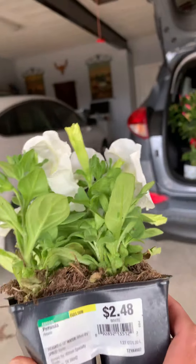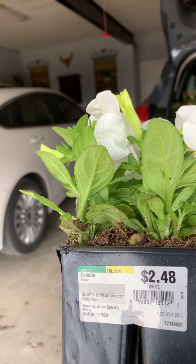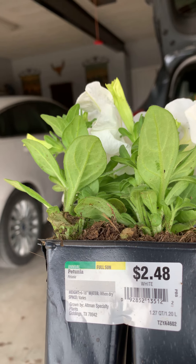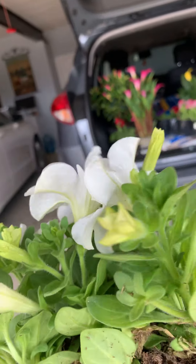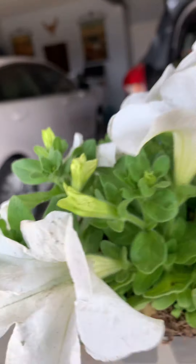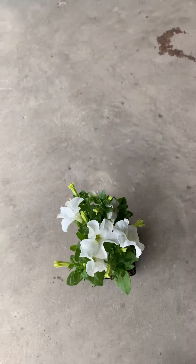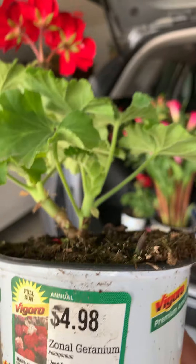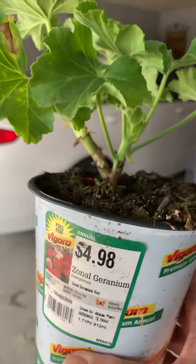Today I want to show you what I got from Home Depot. This one is a petunia, white color, it's only $2.48. And one more is $4.98, this one is called Suna Duranium.